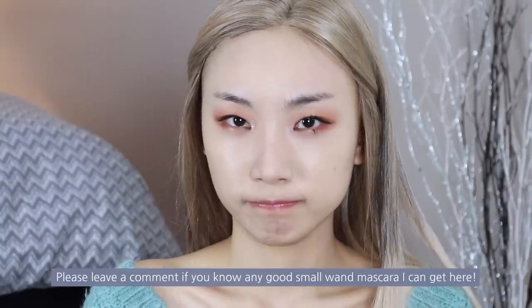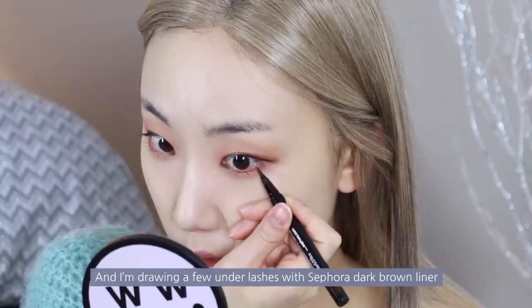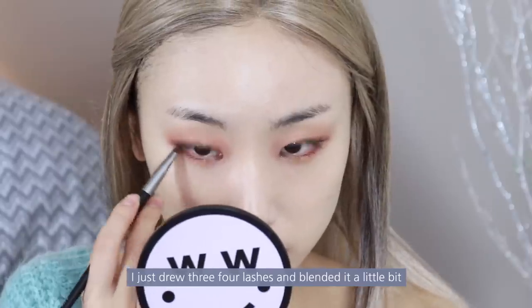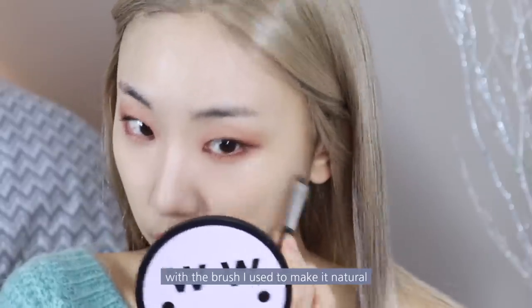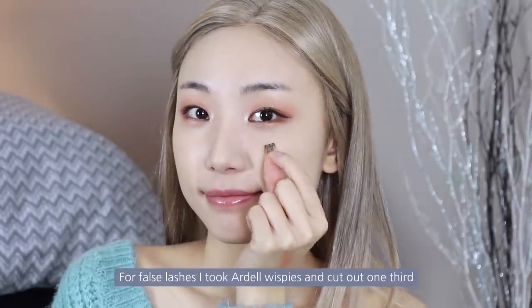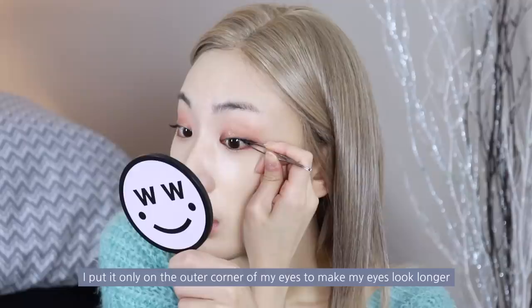Please leave a comment if you know any good small mascara I can get here. I'm drawing a few under-lashes with Sephora Dark Brown Liner — I drew 3 to 4 lashes and blended a little bit with a brush to make it natural. For false lashes, I took Ardell Whispies and cut out one third, putting them only on the outer corner of my eyes to make my eyes look longer.